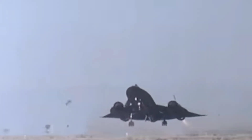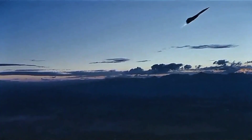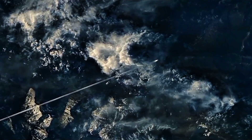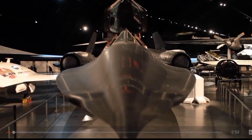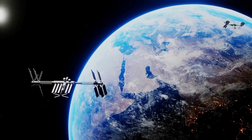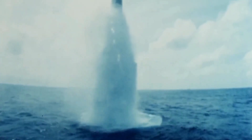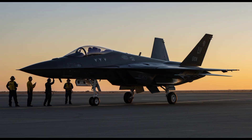This unique turbo-ramjet design made the SR-71 fly higher, faster, and longer than any operational jet in history. But by 1998, the Blackbird was retired — satellites and stealth drones took over. Yet the world has changed. Satellites are vulnerable. Drones can be jammed. America needs speed again. And that's where the SR-72 comes in.